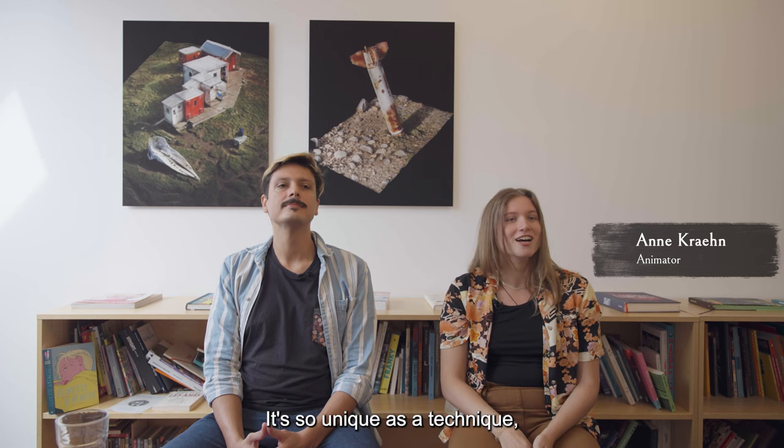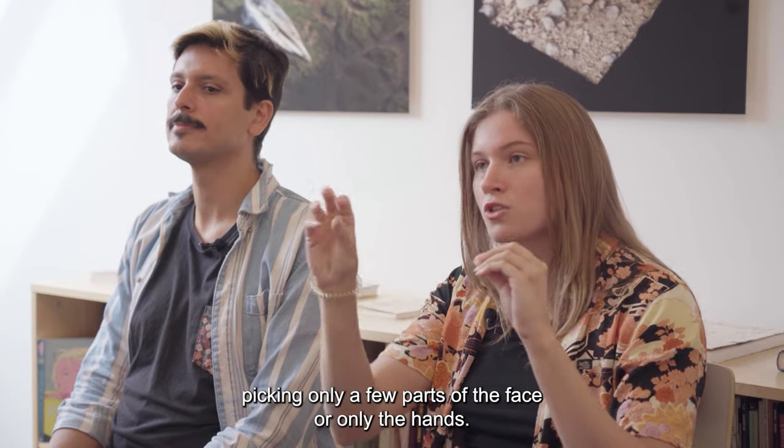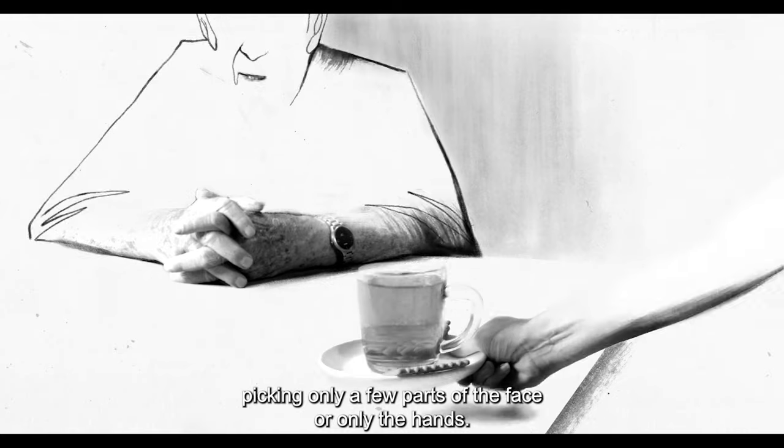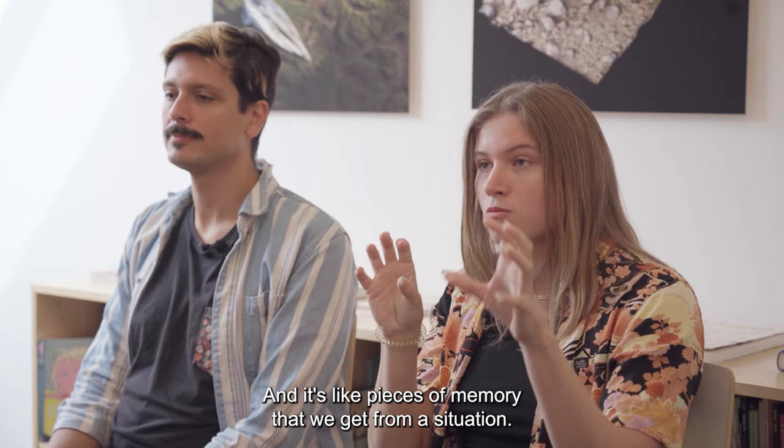It's so unique as a technique, picking only a few parts of the face or only the hands. It's like pieces of memory that we get from a situation.